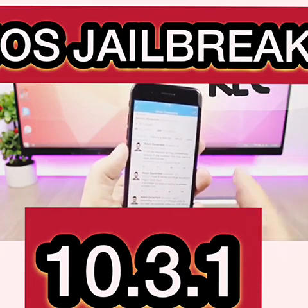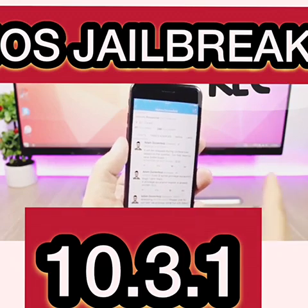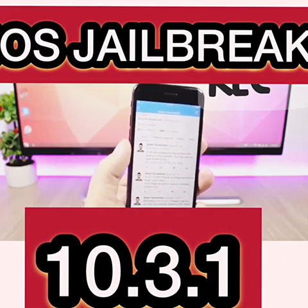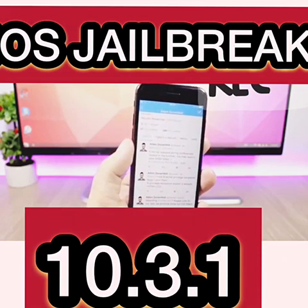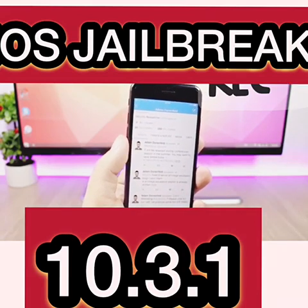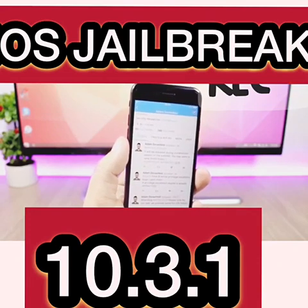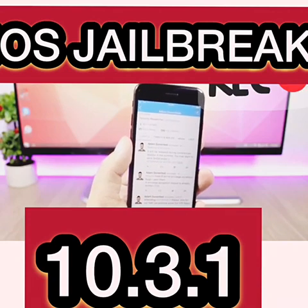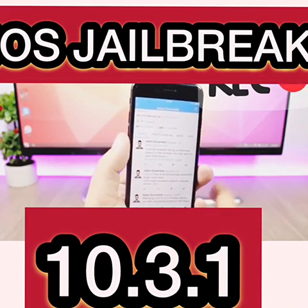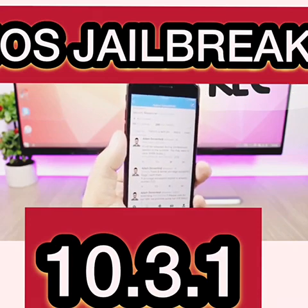Basically, these bugs and exploits that he sent to Apple were fixed in iOS 10.3.2, and you will need to be on iOS 10.3.1 to jailbreak once they release these exploits. They could also release a dedicated jailbreak tool for iOS 10.3.1. What you need to do right now is stay on iOS 10.3.1 — do not update to iOS 10.3.2.